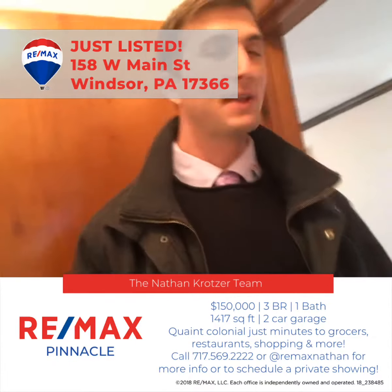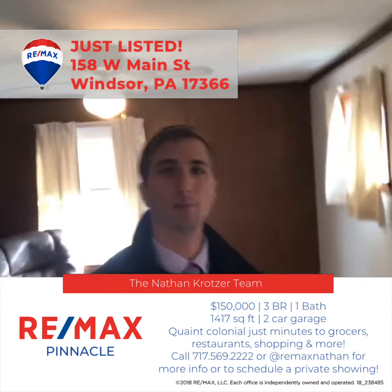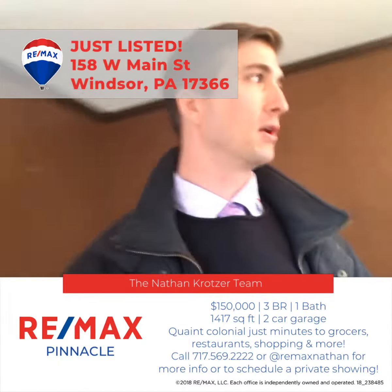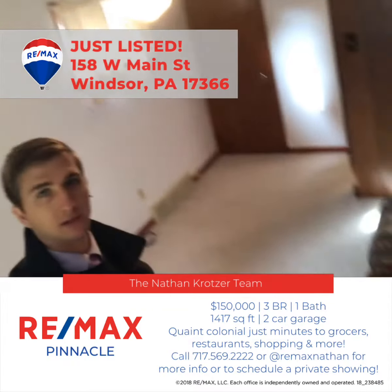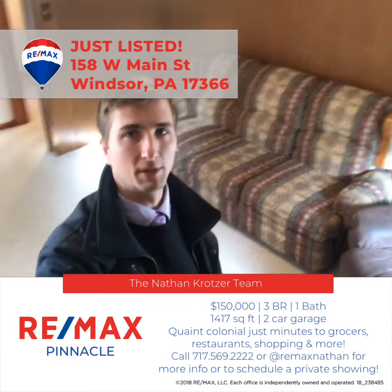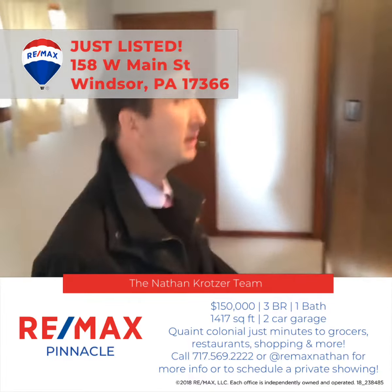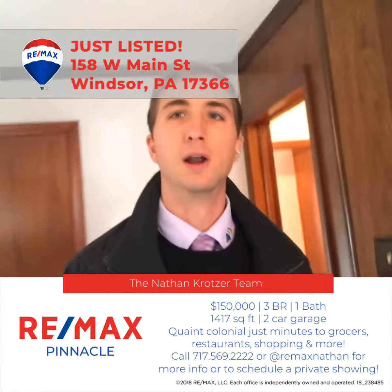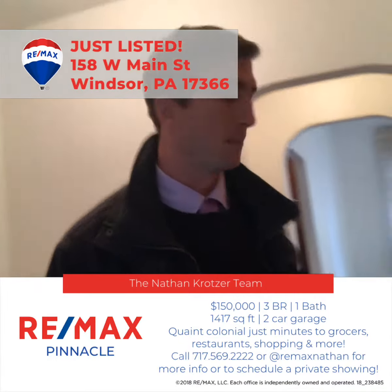And then we have a room that actually has some history to it — this is an addition, as you may have been able to tell from the front of the home. We are currently set up as a living room space, but it does have a closet in the back, so this could be used as a first floor bedroom. Of course, you have the bathroom right here as well, so that makes it convenient.